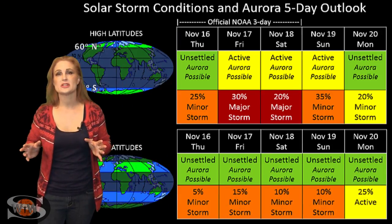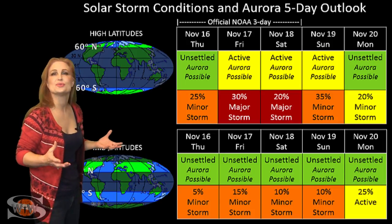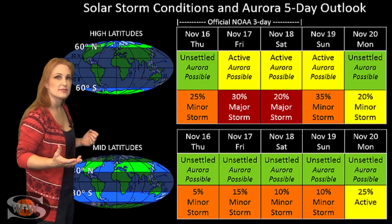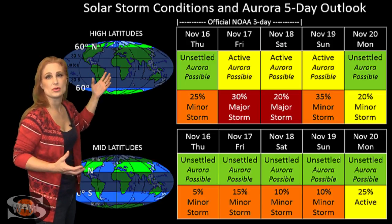Switching to your solar storm conditions and aurora possibilities over the coming week, we are dealing with the fast wind from that coronal hole we've been dealing with for about two weeks now. This second finger of fast wind has bumped us up to active conditions, but almost sporadically. NOAA is giving us at high latitudes about a 20% to 30% chance of a major storm.